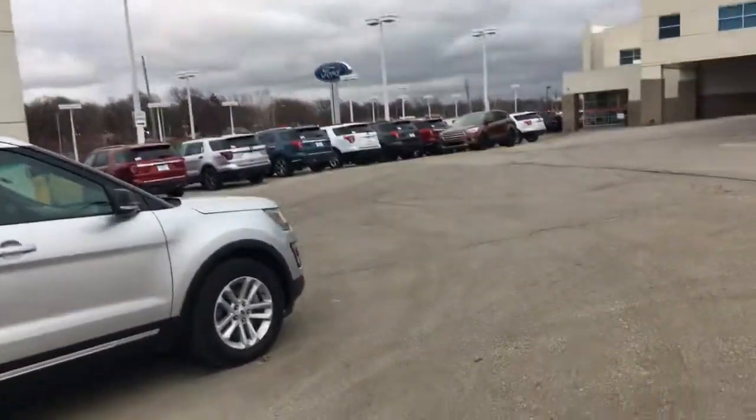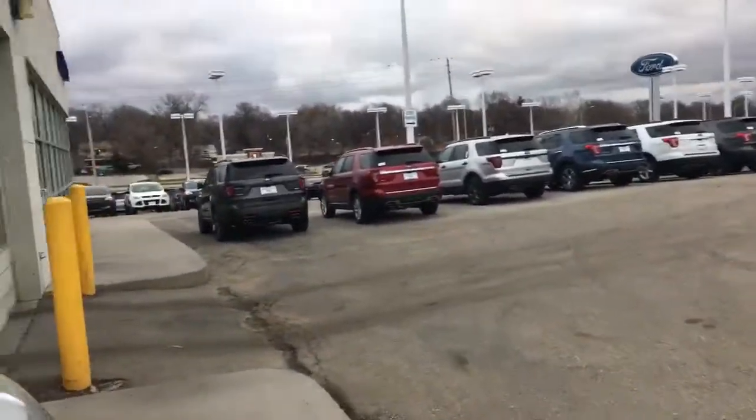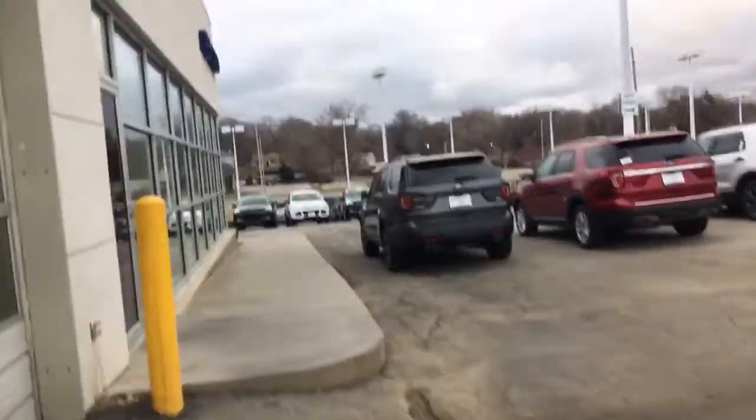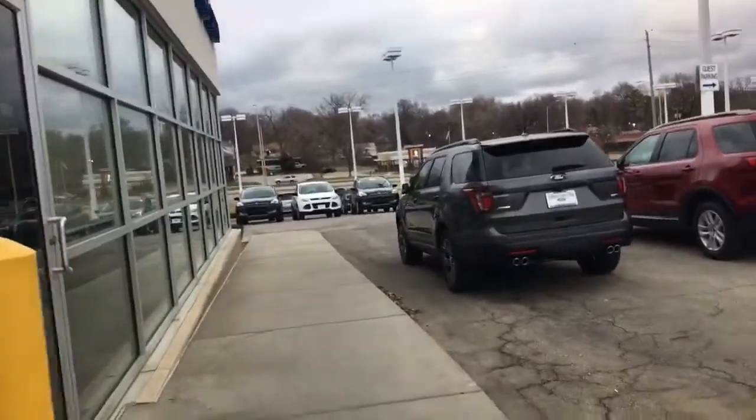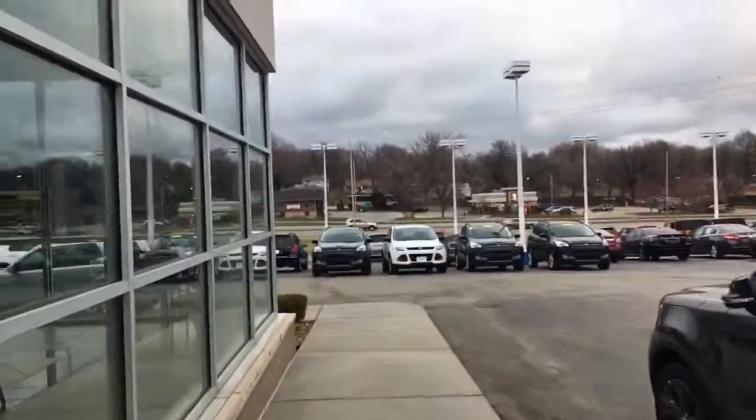Now our inventory with our big sale is going quickly, but I'm getting new trades every day. So I have multiple Escapes in stock — I know that was another one that you were inquiring on.